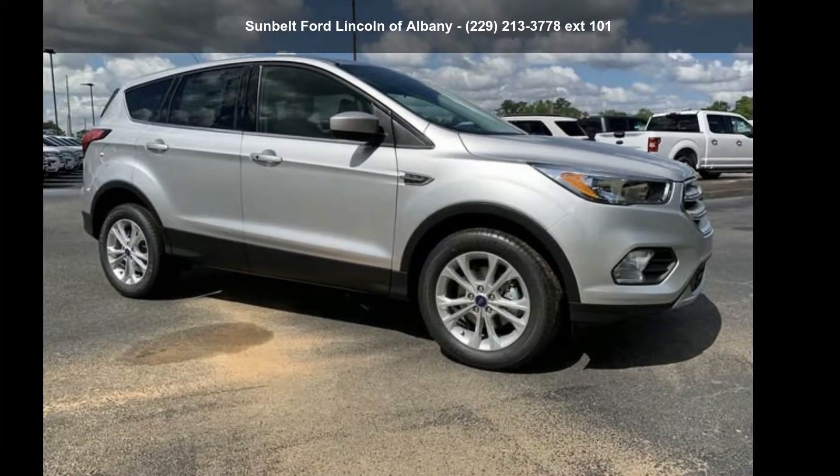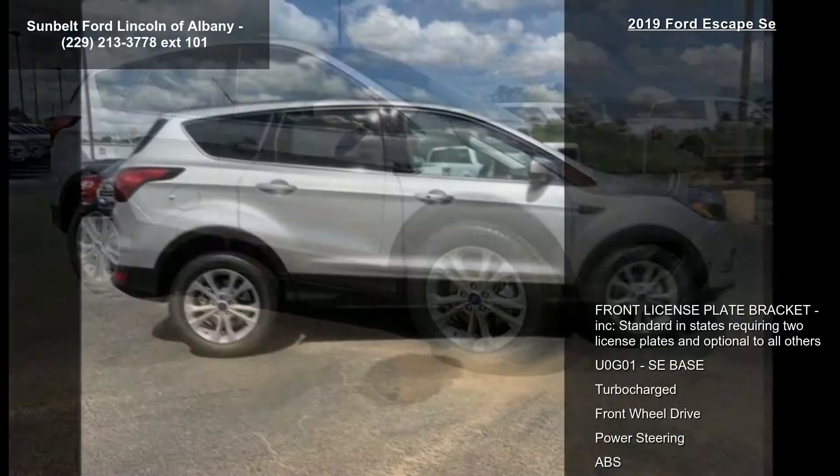Check out this 2019 Ford Escape! This may be the set of wheels you've been looking for.